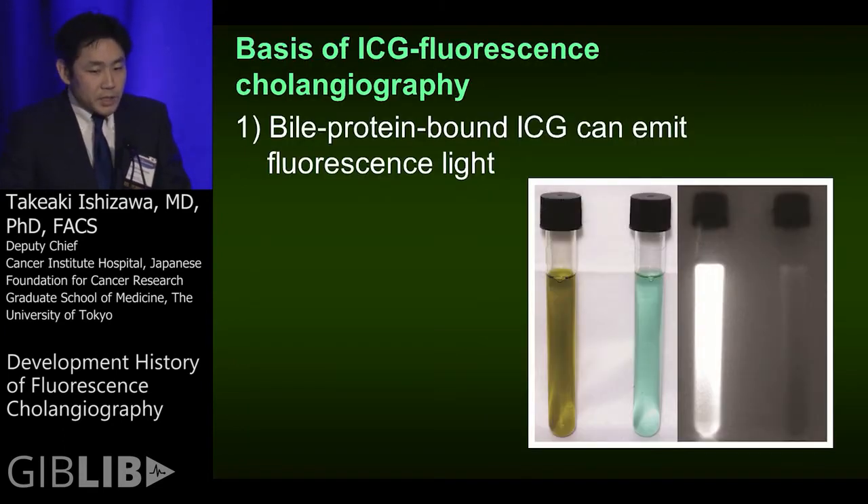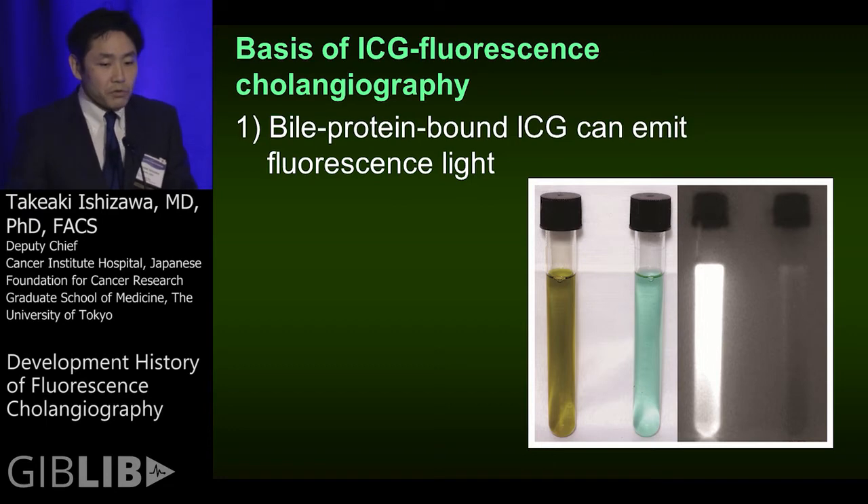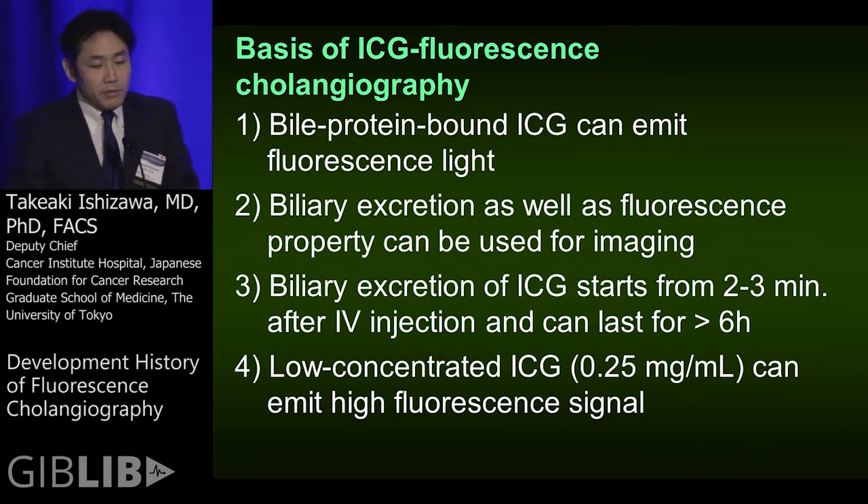The basis of ICG fluorescence cholangiography is that ICG can emit a fluorescence signal after binding to bile juice proteins as well as blood proteins. For fluorescent cholangiography, we can use not only the fluorescence property of ICG but also its biliary excretion property, which starts several minutes after intravenous injection and can last for more than six hours. Because fluorescence imaging is very sensitive, even low-concentration ICG can emit a sufficient fluorescence signal for imaging.